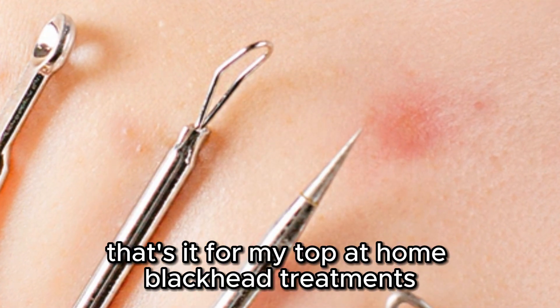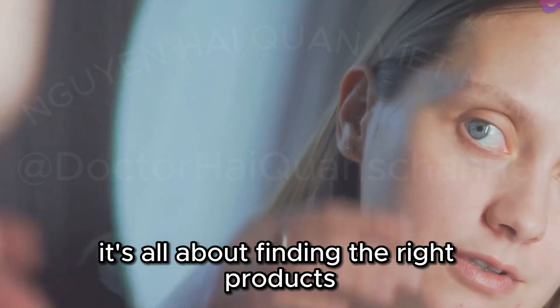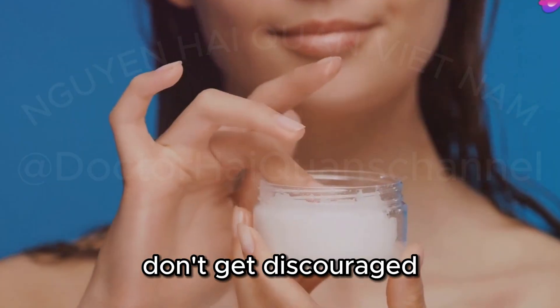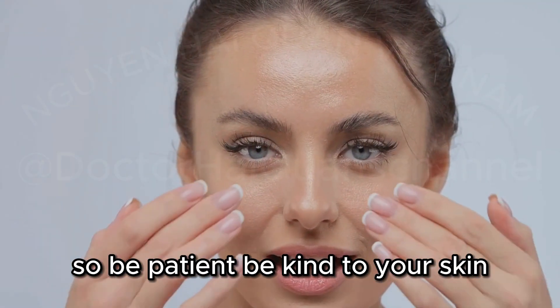That's it for my top at-home blackhead treatments. Remember, everyone's skin is different, so what works for one person may not work for another. It's all about finding the right products and routine for your skin type. Don't get discouraged if you don't see results overnight — consistency is key when it comes to skincare. So be patient and be kind to your skin.